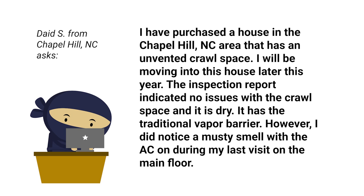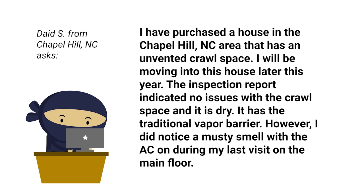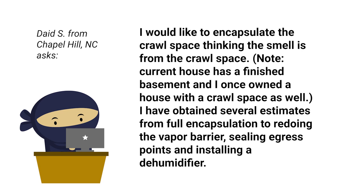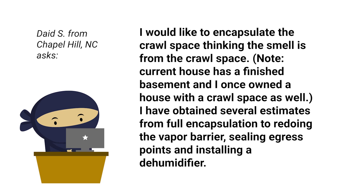We got a great Ask a Ninja from David in Chapel Hill, North Carolina. He says: I have purchased a house in the Chapel Hill, North Carolina area that has an unvented crawl space. I will be moving into that house later this year. The inspection report indicated no issues with the crawl space and it is dry. It has the traditional vapor barrier. However, I did notice a musty smell with the AC on during my last visit on the main floor. I would like to encapsulate the crawl space, thinking the smell is from the crawl space. The current house has a finished basement and I once owned a house with a crawl space as well. I have obtained several estimates from full encapsulation to redoing the vapor barrier, sealing egress points, and installing a dehumidifier. My gut says full encapsulation, but not sure. Any comments?